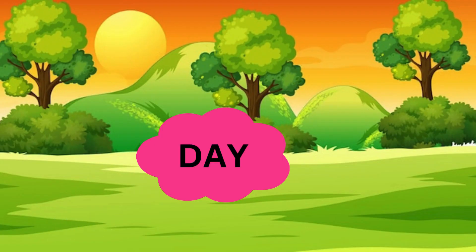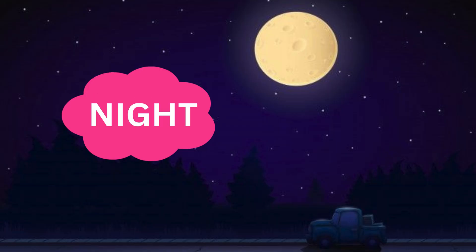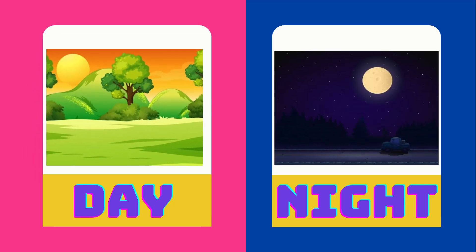This is daytime. This is night time. Day is the opposite of night.